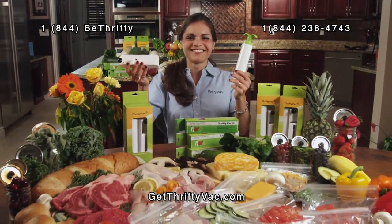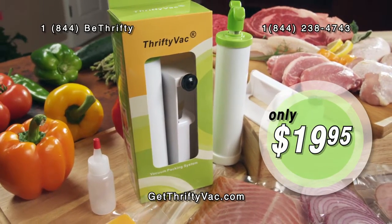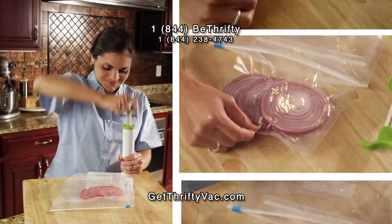So you thought vacuum sealing was too expensive? ThriftyVac vacuum packs your food using any bag in your kitchen. Its patented design presses air out of bags and seals them tight.